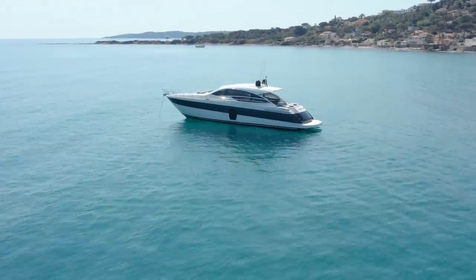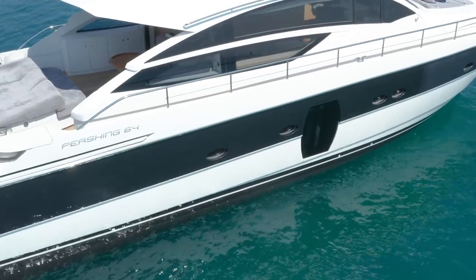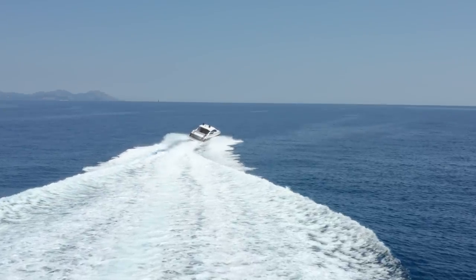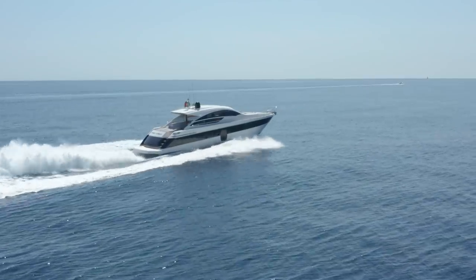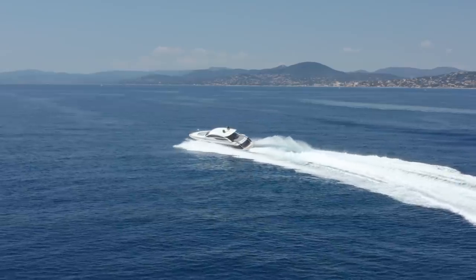For the benefit of new viewers to the channel, Arneson build surface-piercing propulsion units, known as surface drives. Each propeller is positioned close to the surface of the water and pointing in the direction that you want to go in. You can always tell a yacht with surface drives from that fantastic rooster tail that they generate — that and the incredibly tight turns you can make with them.